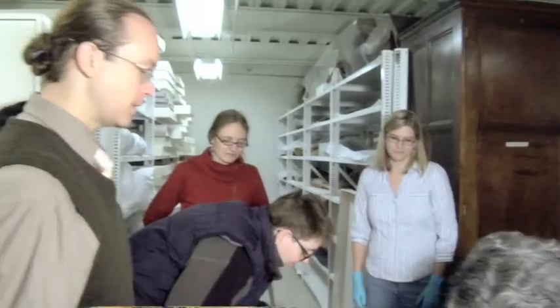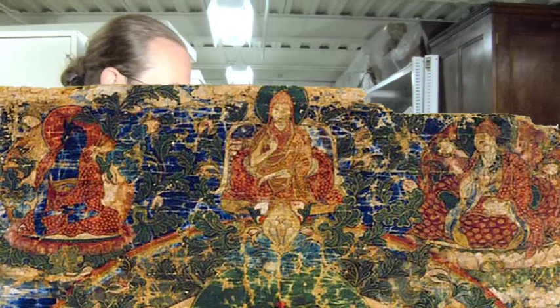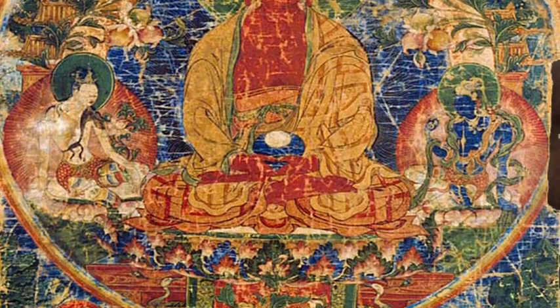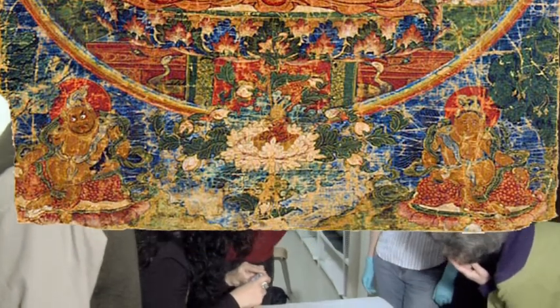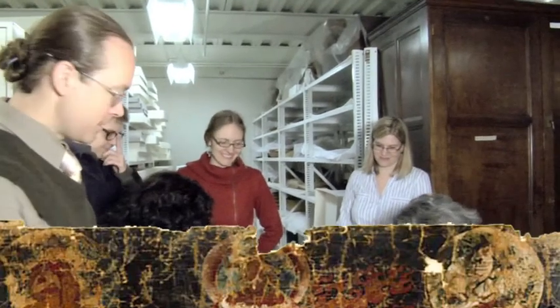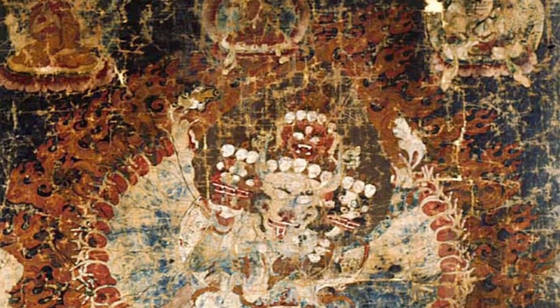I would also say that any student in the university who's interested in art from a historical perspective, or painting from an artistic or aesthetic perspective, would benefit tremendously from seeing these, because they're incredible. It's great for painters. When I went to art school, one of the first things I got interested in was tantric painting. Look at these images — they're fantastic, and this collection is filled with amazing examples of it.